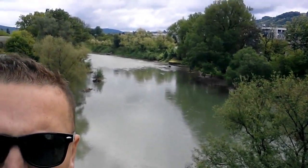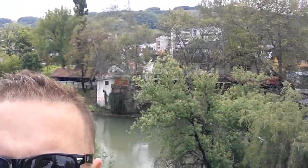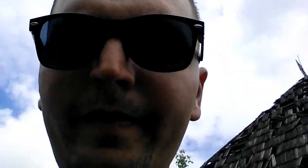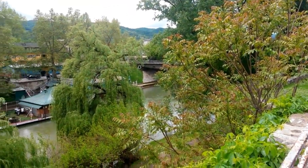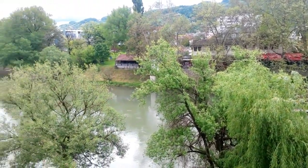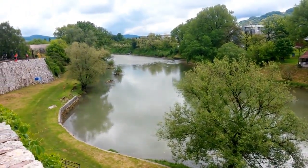This river is called Vrbas — just beautiful, green, gorgeous river. I hope you've seen it right. There's a front perspective so I hope you can catch a little bit of this view, this beauty. And this is in the middle of the city.